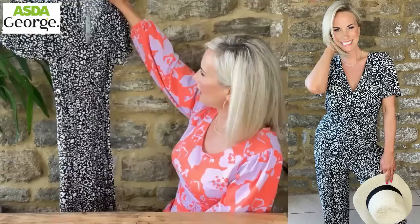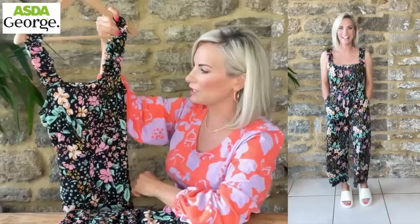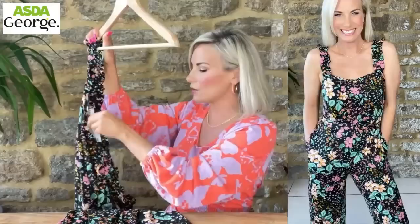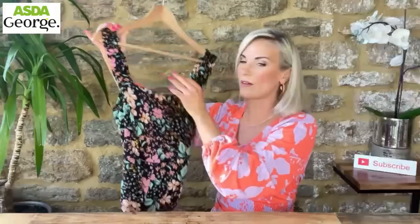How adorable is this? Another jumpsuit - it almost looks cropped, I'll see when I try it on. Such a beautiful pattern; the green leaves are what drew me to it. It's a very stretchy material - the whole playsuit is stretchy - and there's shirring on the back for extra stretch, so you just pop it on and it's beautiful and super comfortable. I'm wearing it in a small, which is an 8 to 10. There were loads of these as they're brand new. It's 16 pounds. Loving the square neckline - it's a lovely feminine print with a bit of edge.